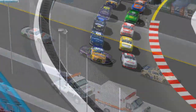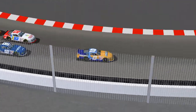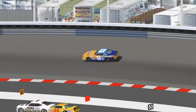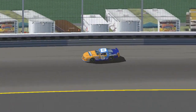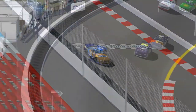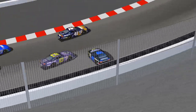Most of the leaders pit under this caution, but a couple of cars stay out. Daryl Quick takes the lead, and Kenny George, restarting in second, also did not pit. Quick gives meaning to his name as he jumps out to a lead of several car lengths on the restart. Quick, only making his second appearance in the FARC Low Dollar Series, is no stranger to alternate pit strategy — he finished fifth in the season opener at Texas World while running off-cycle most of the day.